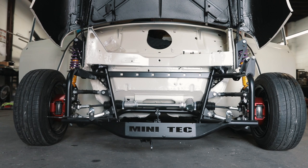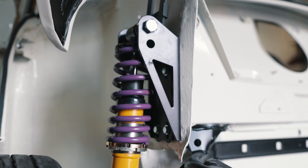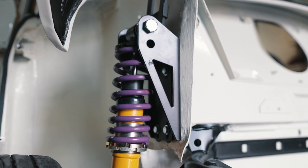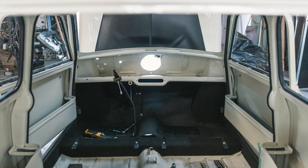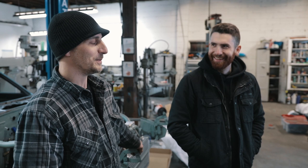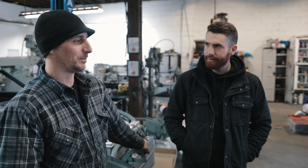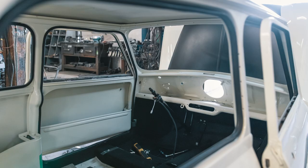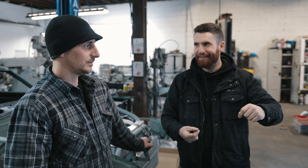It's got a coilover setup in the rear and the full Mini Tech kit — Mini Tech subframes front and back and coilovers front and back. They're starting on interior sound deadening, then carpet, putting the pedals in, and Adam is going to start running the wiring soon. He's making the loom himself — the engine harness will be the Mini Tech harness, but the chassis harness will be all his own.